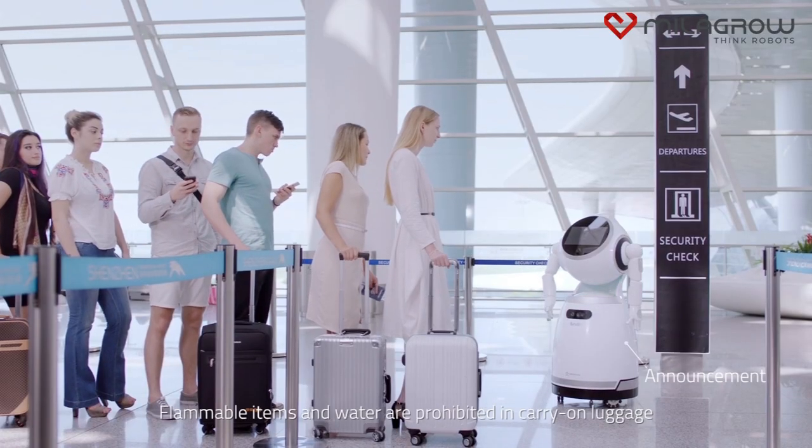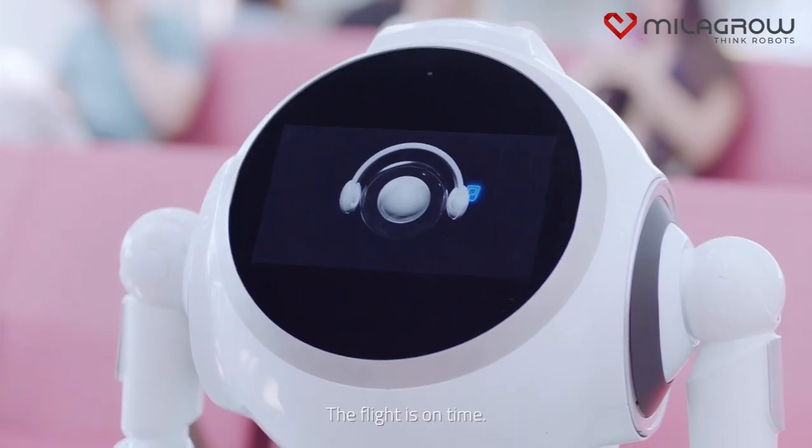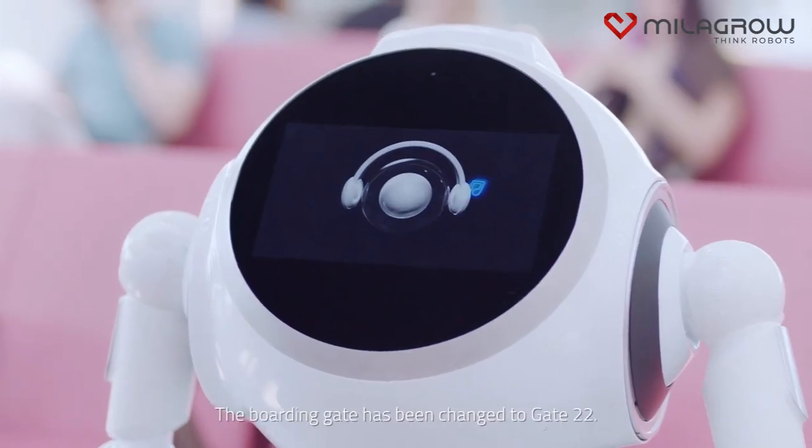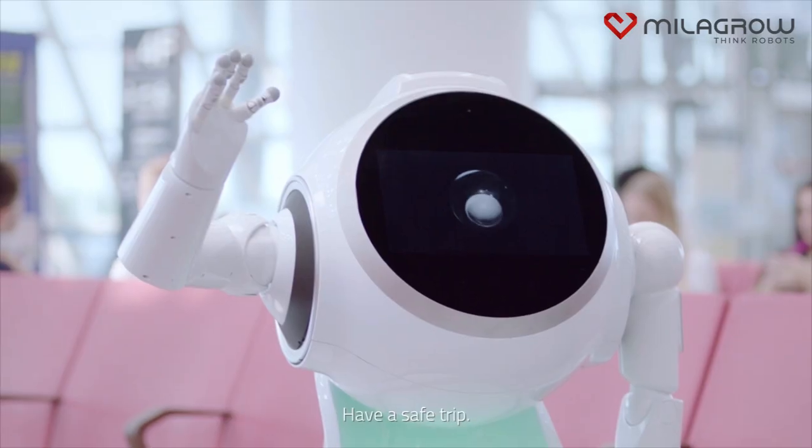Flammable items and water are prohibited in carry-on luggage. Hi, Cruiser. What is the status of flight CA-186? Flight is on time. The boarding gate has been changed to gate 22. Oh, really? Thank you so much. Have a safe trip.